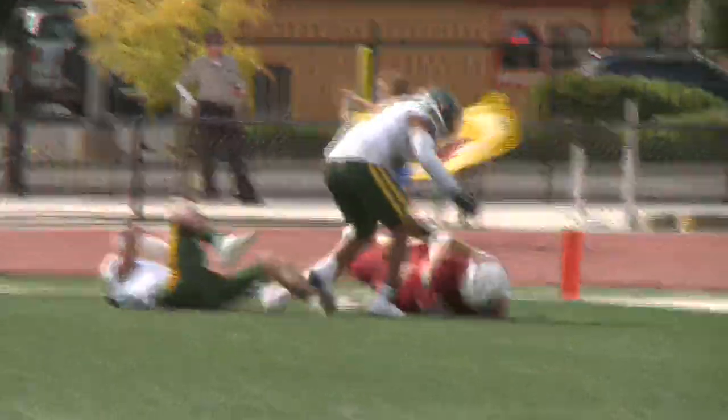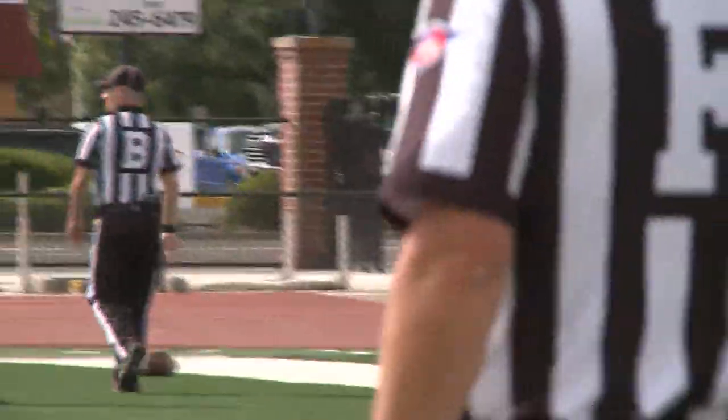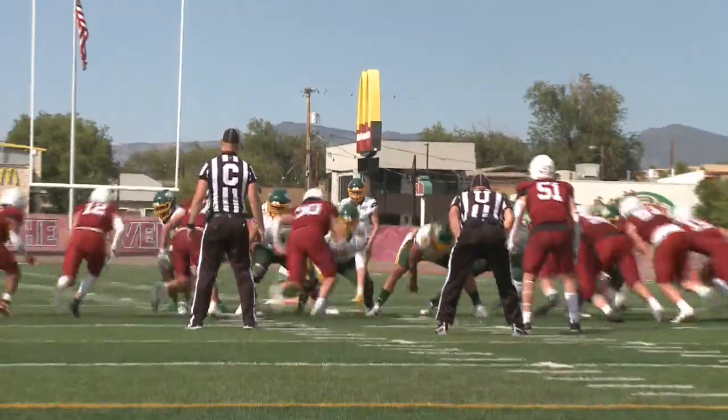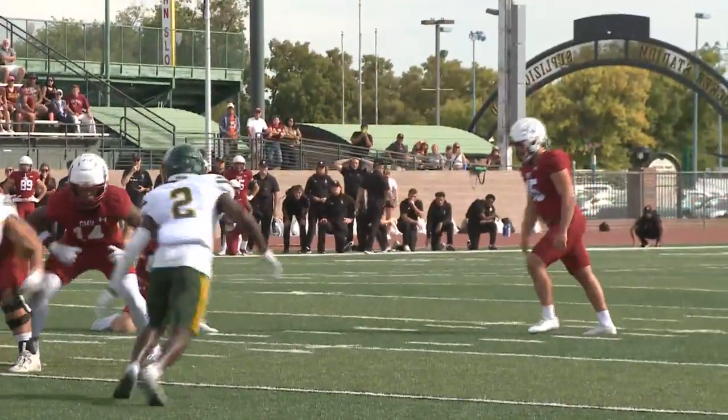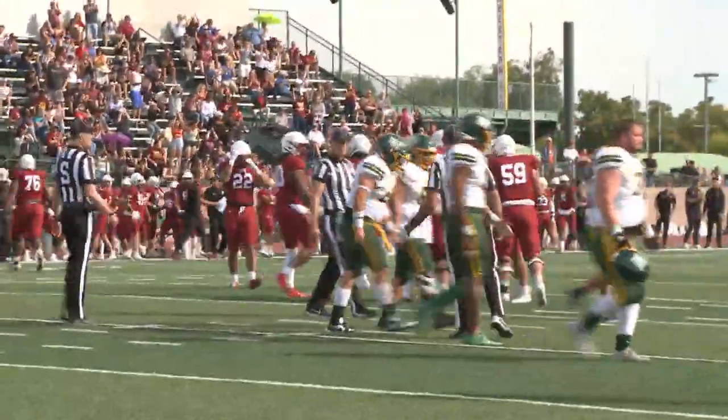In the fourth, BHSU leads 19-14. This time, Leslie Richardson finds Trevin Edwards, and the Mavs lead 20-19 in the fourth. But can they hold on? The Yellow Jackets look for a field goal, and it's good — they lead 22-20. CMU drives down the field and sets up a field goal. It's good, 23-22, but there's still 38 seconds left in this ball game.